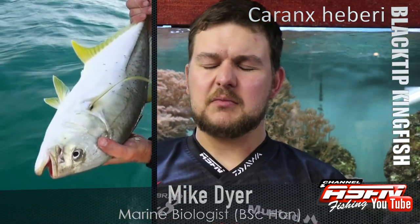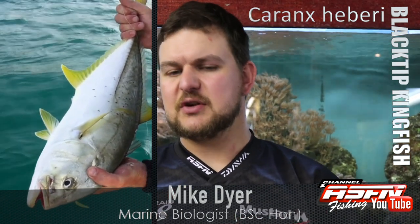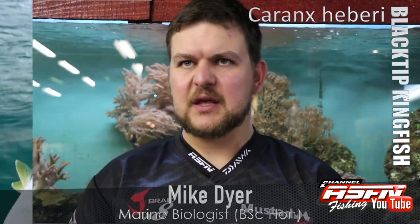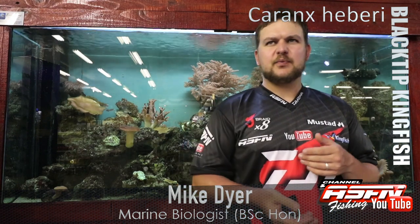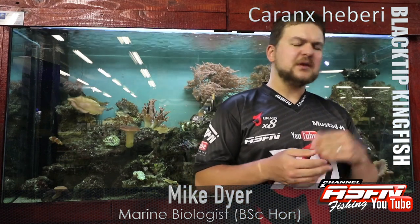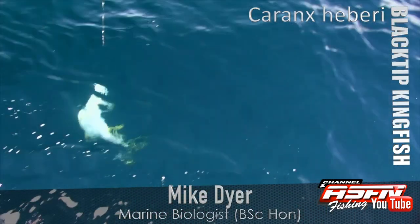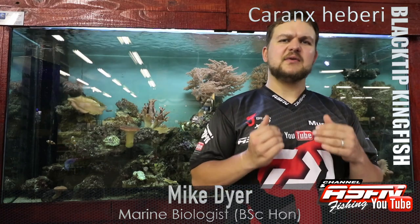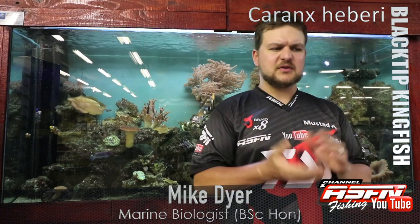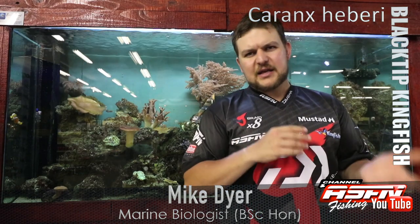Distribution-wise, you're getting them around most of the tropical areas in the world. You've got them from the Persian Gulf all the way down into South Africa, you get them in Australia, you get them in Fiji. In South Africa specifically, they're found from the Eastern Cape up into Mozambique, but they're really rare south of KZN — it's really a northern tropical species.